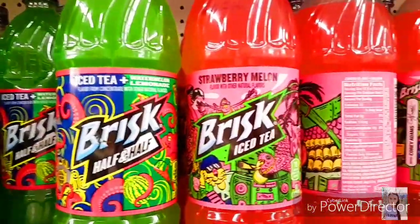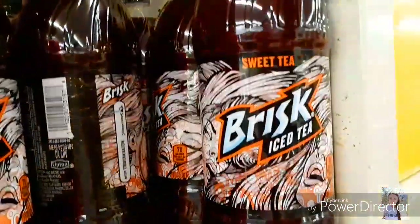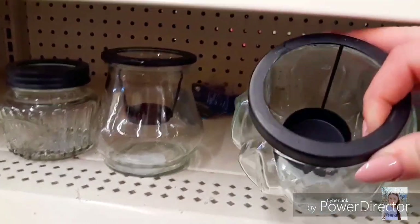I found this Brisk Half and Half — it's iced tea and watermelon lemonade, which I thought was pretty interesting. They also had this regular sweet tea by Brisk. I also found these tea light holders and I just thought these were so cute.